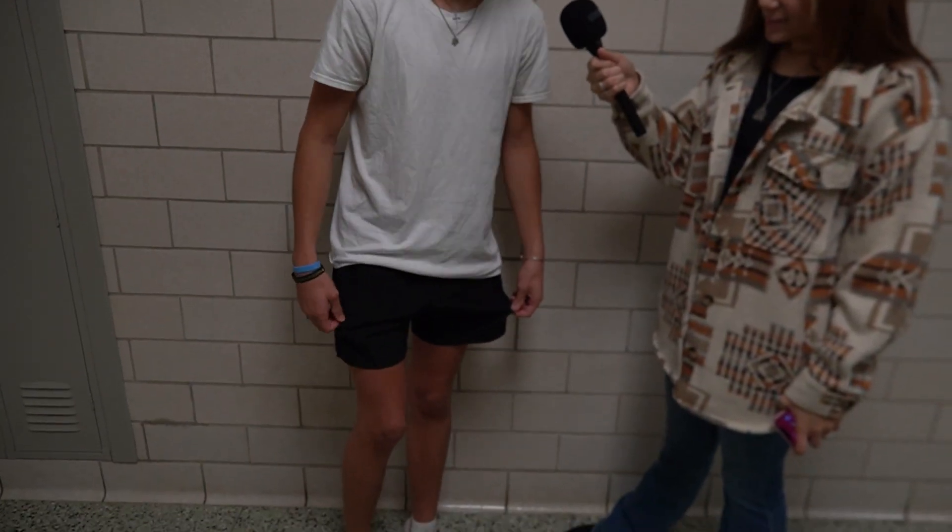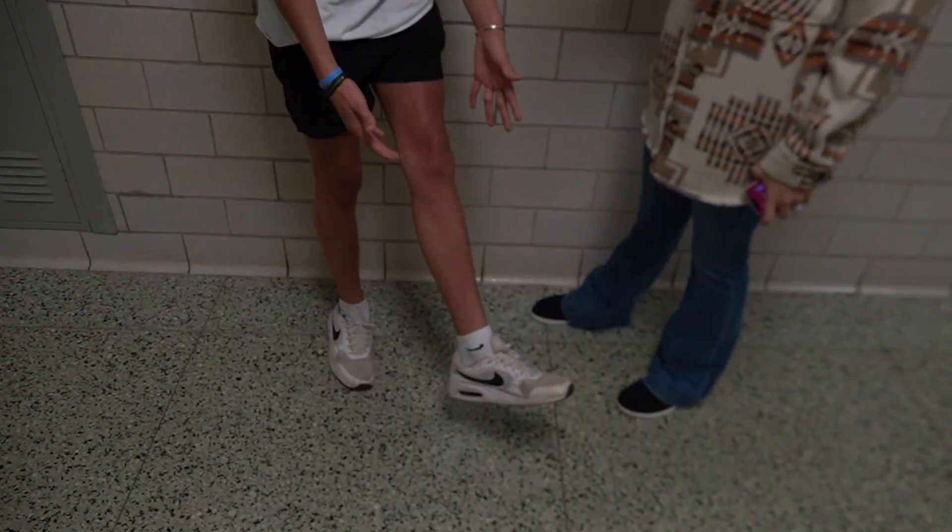This is Boston's fit check. I got this white shirt from Walmart, I stole these from Beck's closet, and these shoes I got from Nike like a year ago. It's pretty mid, but all right.